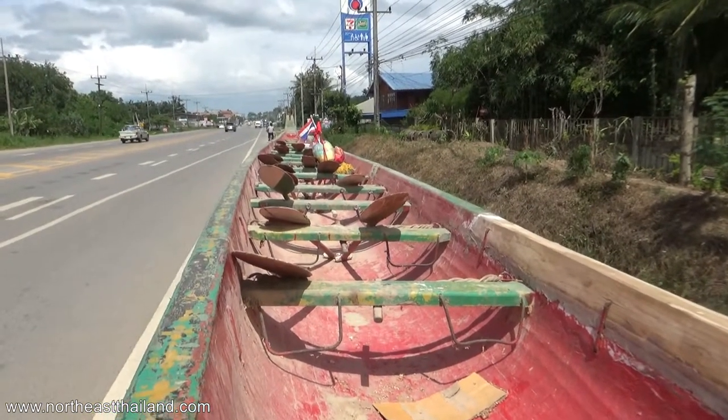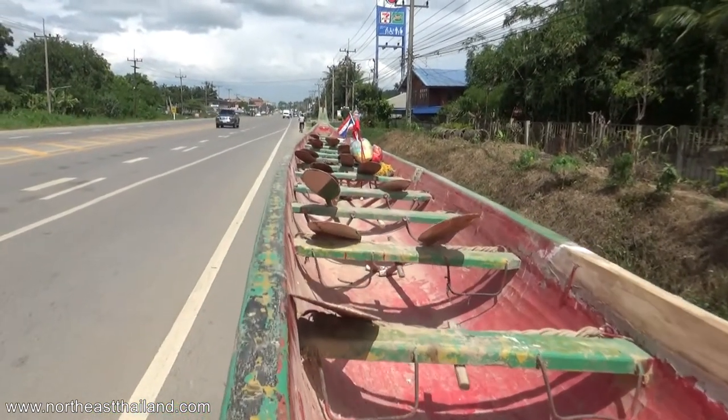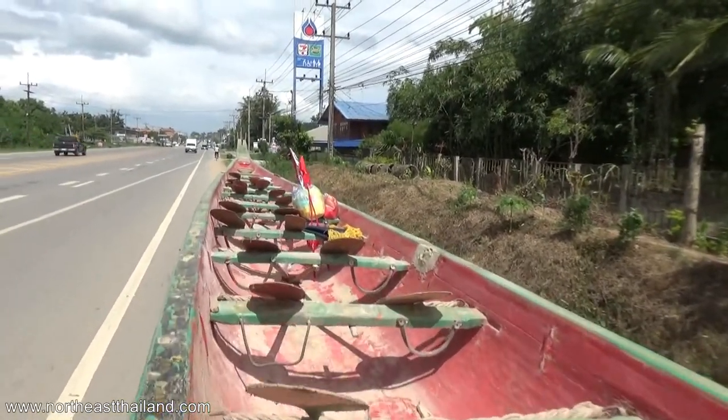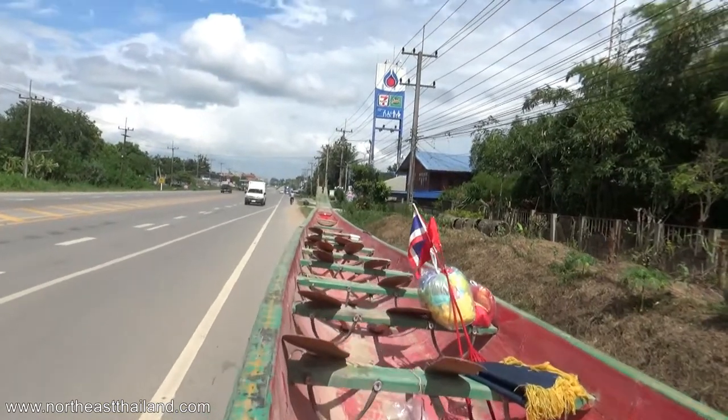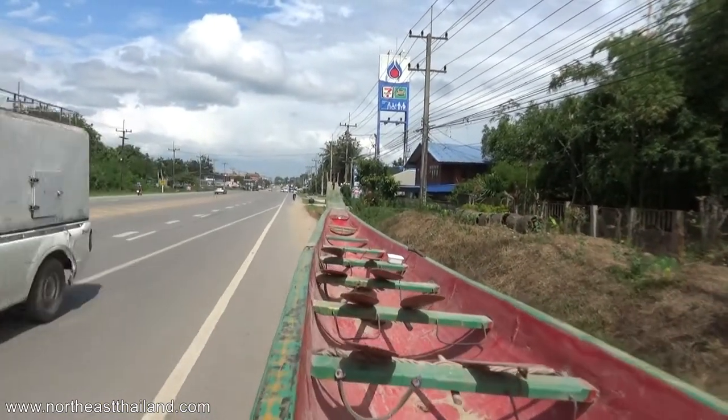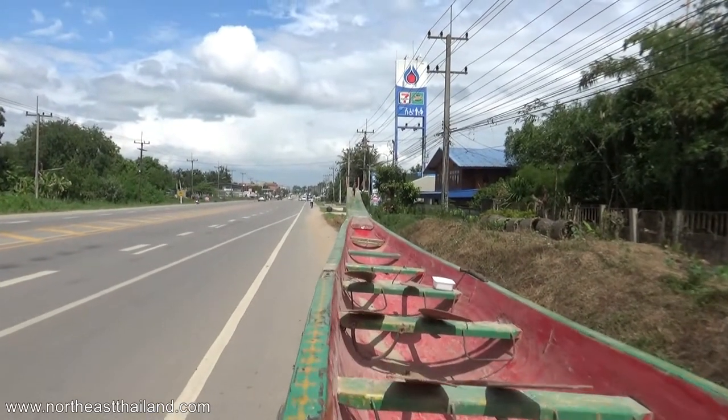How many paddles do you see? Two, three, four, five, six, seven, eight, nine, ten, eleven, twelve, thirteen, fourteen, fifteen, sixteen, seventeen, eighteen, nineteen, twenty, twenty-one, twenty-two, twenty-three — I see twenty-three bottles.